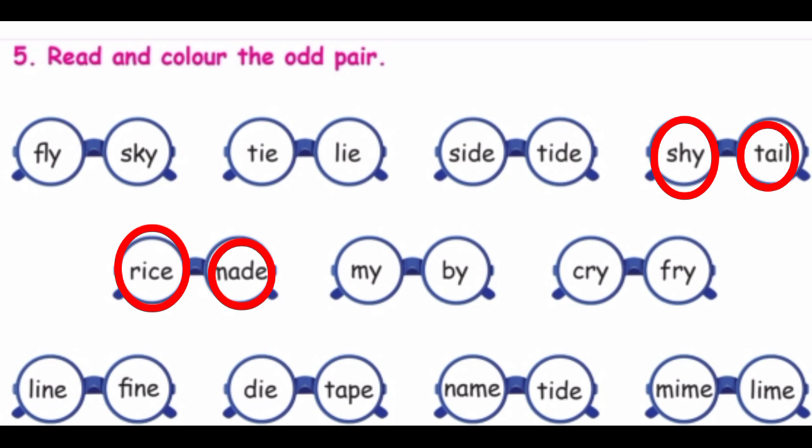My, buy — same sound. Cry, fry — same sounds. Lime, fine — also same. Dye, tap — that's different, so color that. Name, died — also different, so color it. The last one: my, lime — this is the same sound.